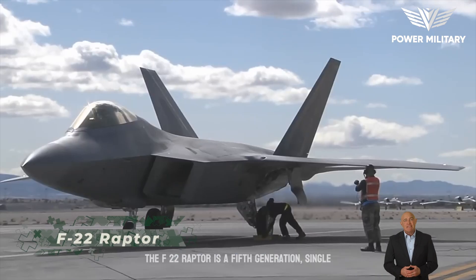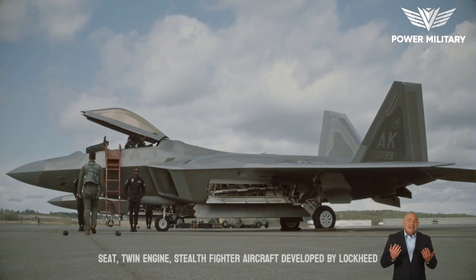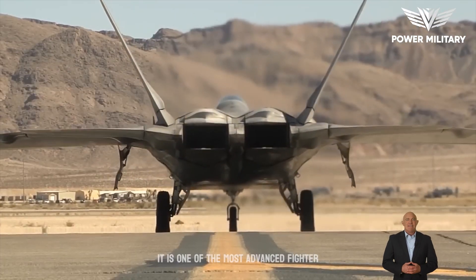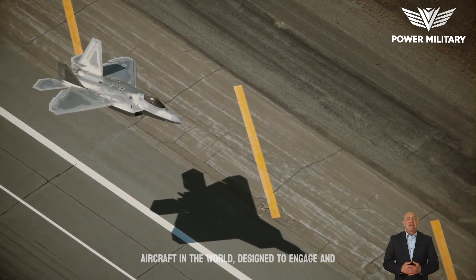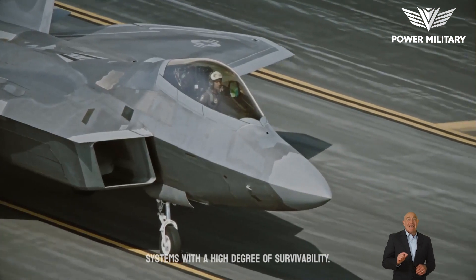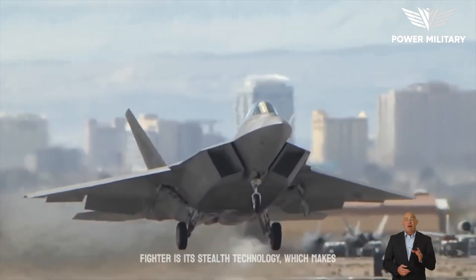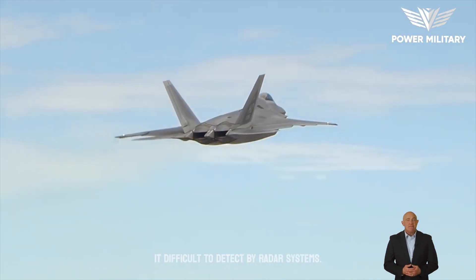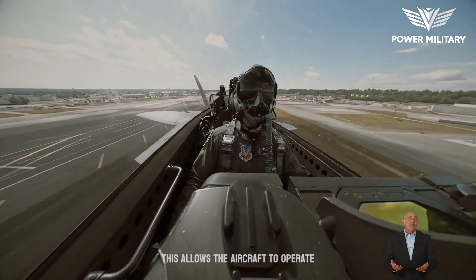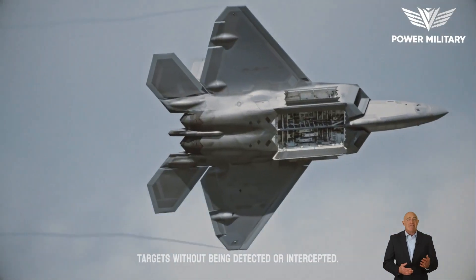The F-22 Raptor is a fifth-generation, single-seat, twin-engine stealth fighter aircraft developed by Lockheed Martin for the United States Air Force. It is one of the most advanced fighter aircraft in the world, designed to engage and defeat enemy aircraft and surface-to-air missile systems with a high degree of survivability. One of its unique features is stealth technology, which makes it difficult to detect by radar systems, allowing the aircraft to operate deep behind enemy lines and engage targets without being detected or intercepted.